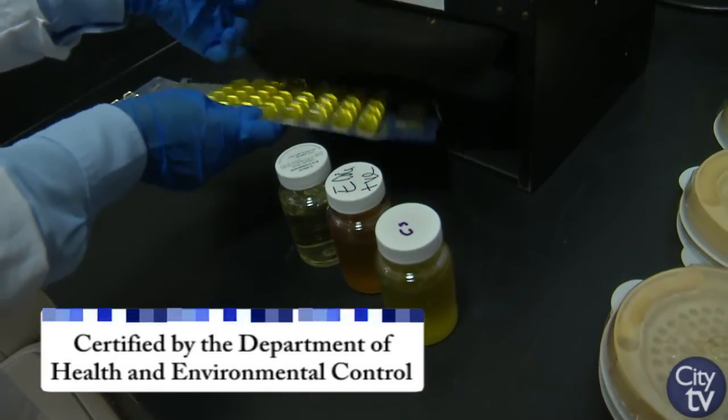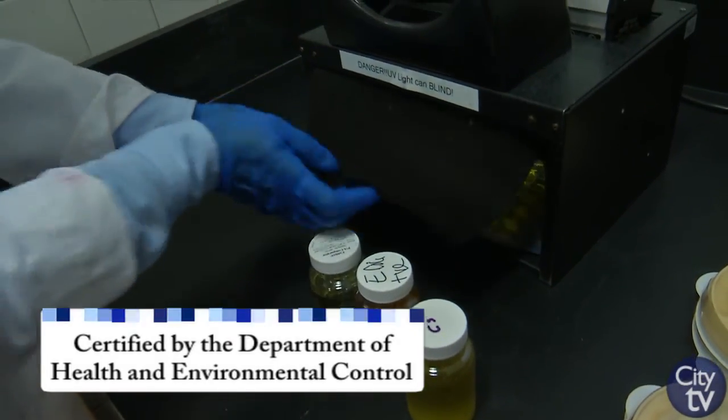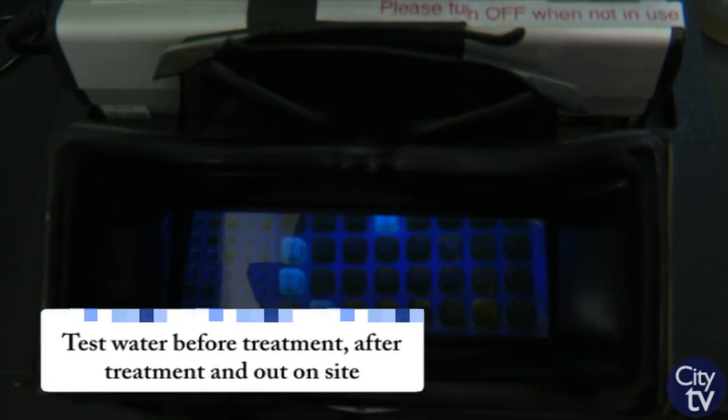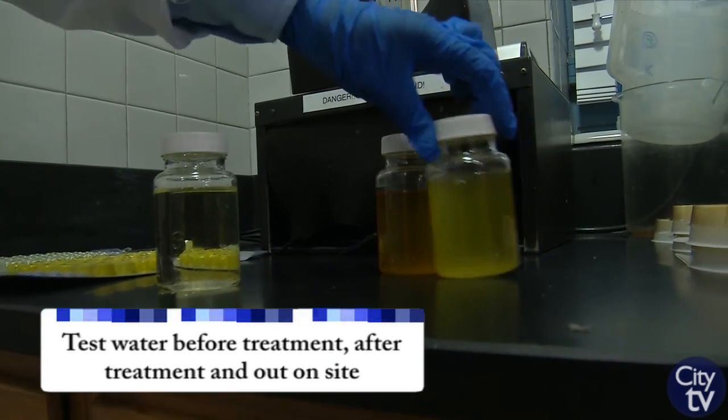Here we're in the Water Quality Laboratory at the Columbia Canal Water Treatment Plant. This is our laboratory that is certified by the Department of Health and Environmental Control for accuracy. In this laboratory, we're testing our water both throughout the treatment process and in the distribution system where we send water to our customers over 200,000 times a year.